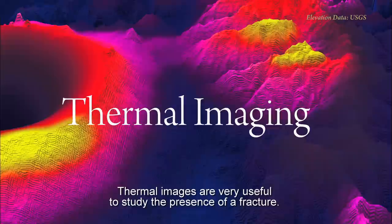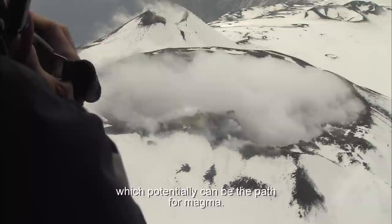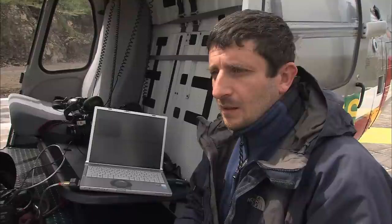Thermal images are very useful to study the presence of a fracture, which potentially can be the path for magma, so you can define the regions which are potentially more dangerous. The temperature inside the pit crater is normal. I think the level of the magma is low. At the moment, it's okay.